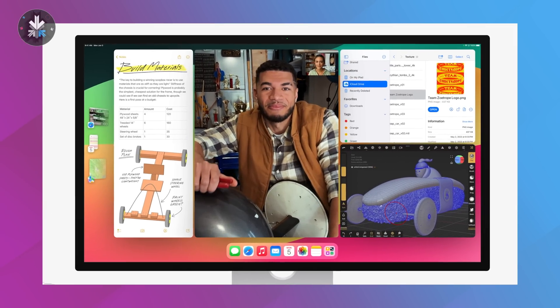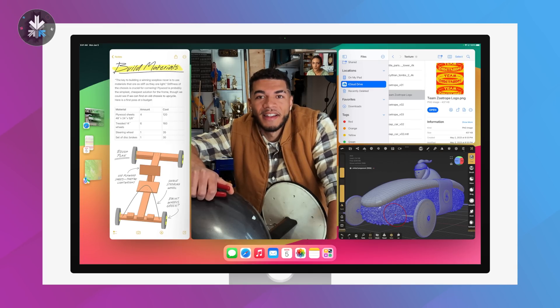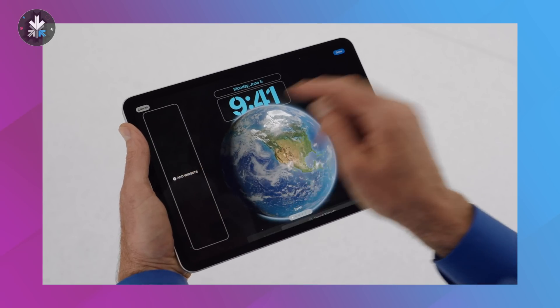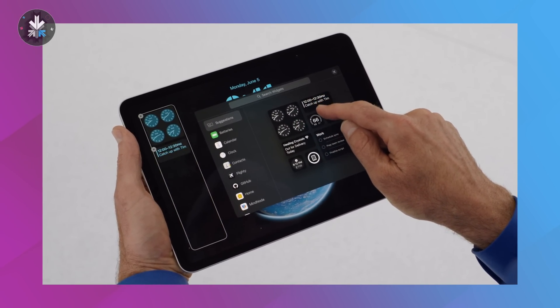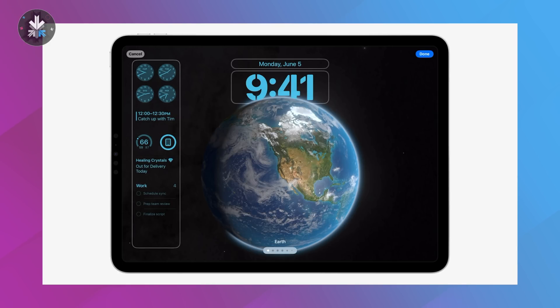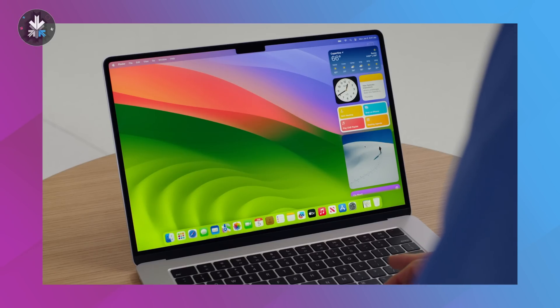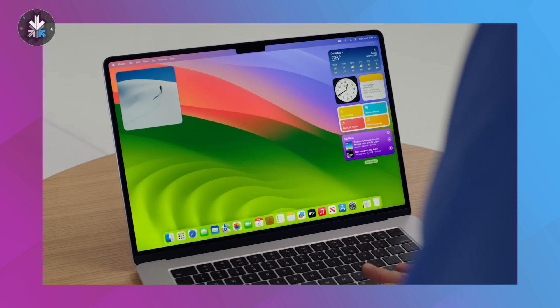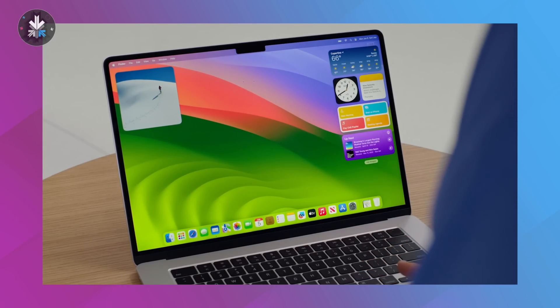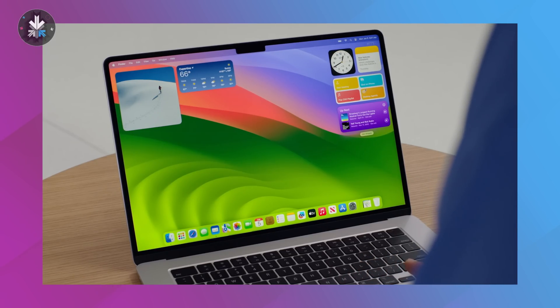New iPadOS updates include improvements to Stage Manager. You also have live interactive widgets — previously you could put widgets but had to open the app to interact with them, and now you can interact with them directly on the main screen. You continue to get the Messages and FaceTime features from iOS. Additionally, if you have widgets on your iPhone or iPad and the apps are installed, those widgets can appear on macOS without needing to install those apps on macOS, giving you widget continuity.